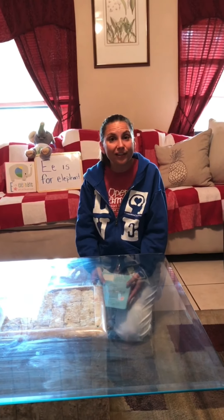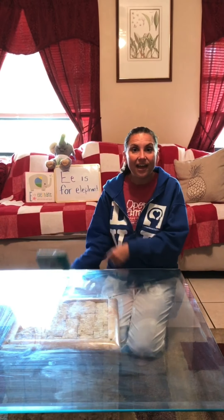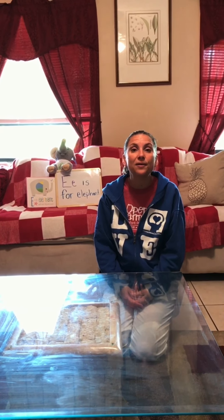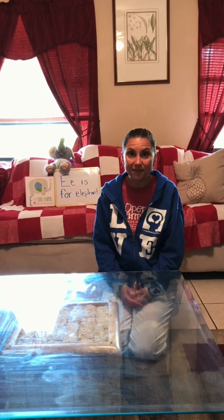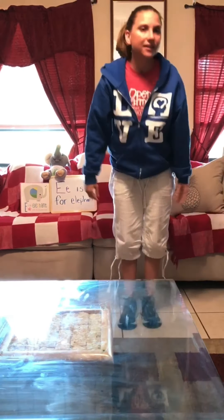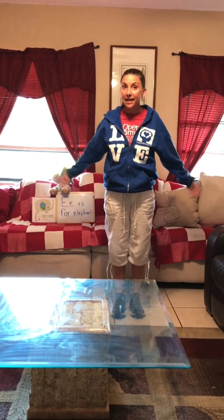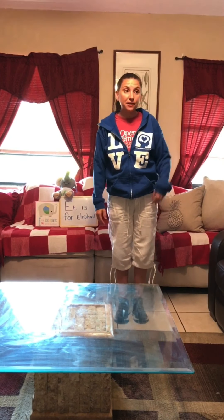So today we learned all about the letter E is for elephant, and we even got to see Evie do our I Love You ritual. The last thing we're going to do today is count. Do you guys want to count with me? So let's stand up and stretch, stretch, stretch. We're going to count to 30 today. 30 is a big number — it's bigger than 10, it's bigger than 20. It's called 30.